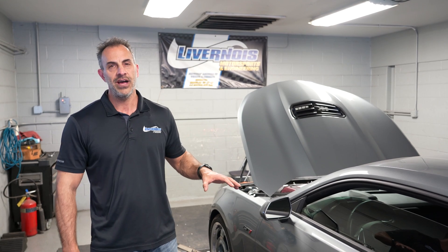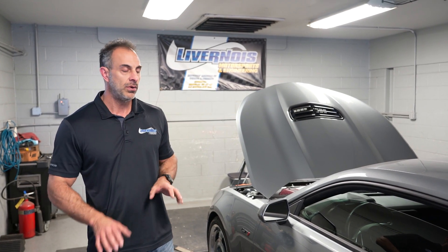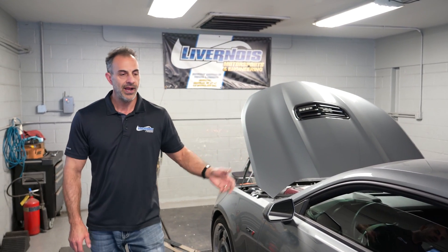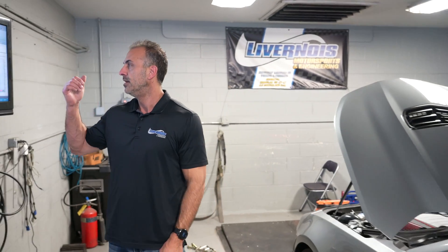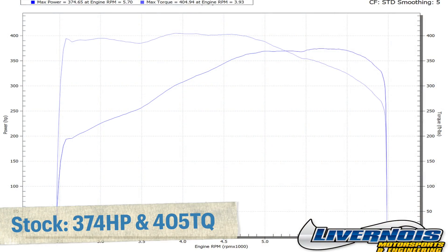You don't see a lot of these out there, but this particular customer wanted to do a supercharger on it. So we already baselined this car. This thing is pretty impressive stock from GM — we're looking at 374 horsepower and 405 foot-pounds of torque.